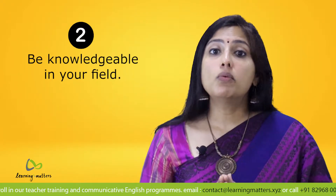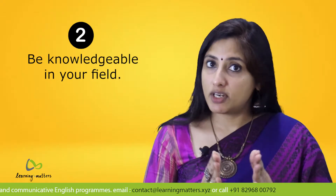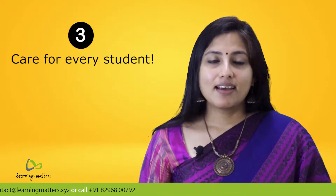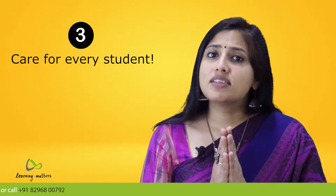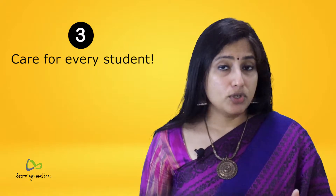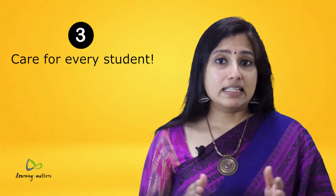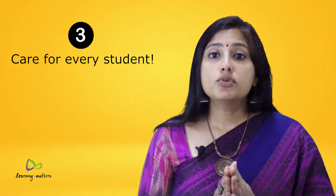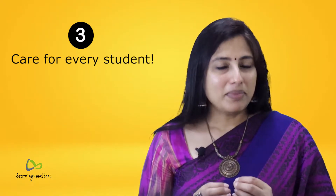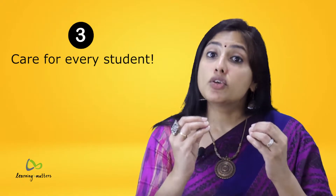Tip number three: care for every student. Are there students who are difficult to reach, or who just don't seem to care — either about you, the subject, or learning itself? Before you start ignoring them, or worse, negatively interacting with them, remember that students can sense your feelings about them.